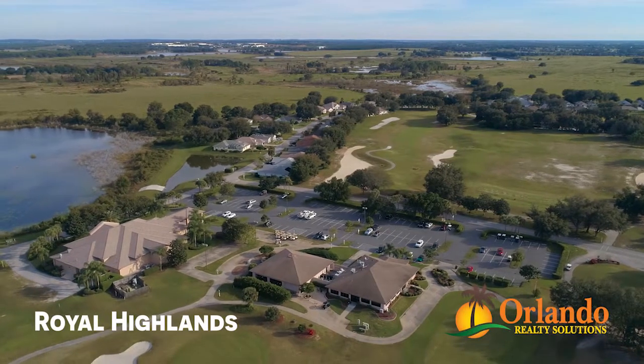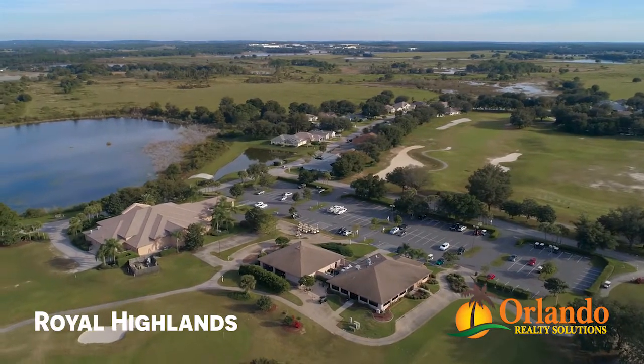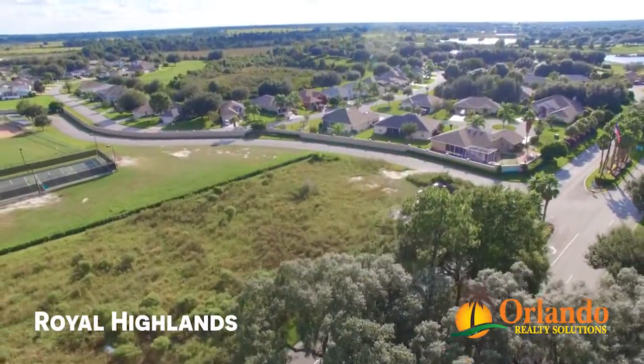Royal Highlands is located just 11 miles south of downtown Leesburg and 13 miles north of Claremont. This 55 and over active adult community provides a natural, quiet sanctuary for all who enter the gates.